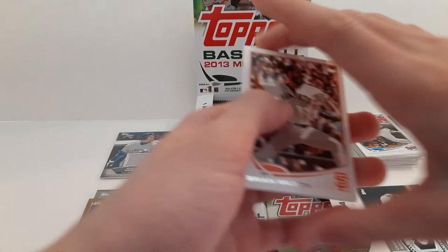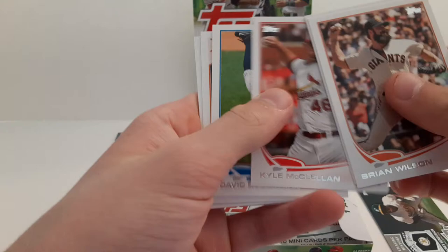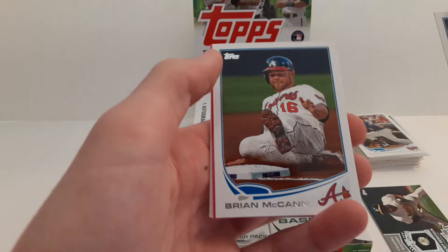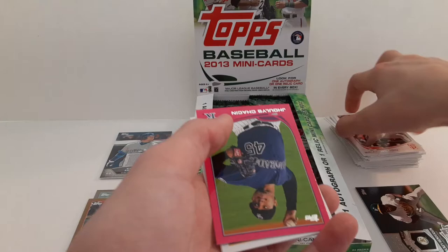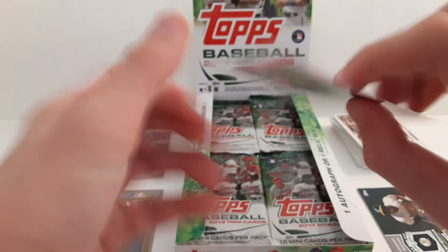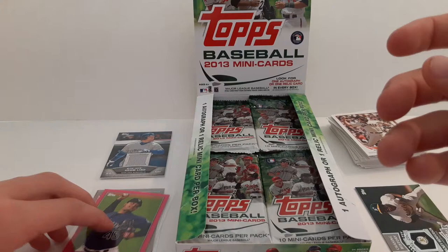Sorry if I'm pronouncing these names wrong — some of them are different. Brian Wilson. Darn rough rookie card. Kyle McKellen. David Robertson. Jason Castro. And a Derek Jeter — that's pretty cool. Brian McCann. And then a pink Joey Votto, number 6 of 25.